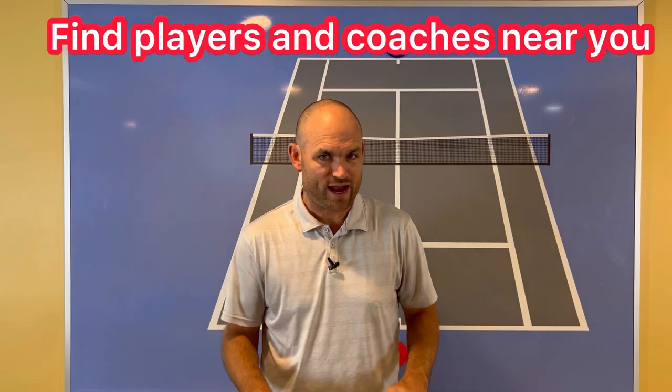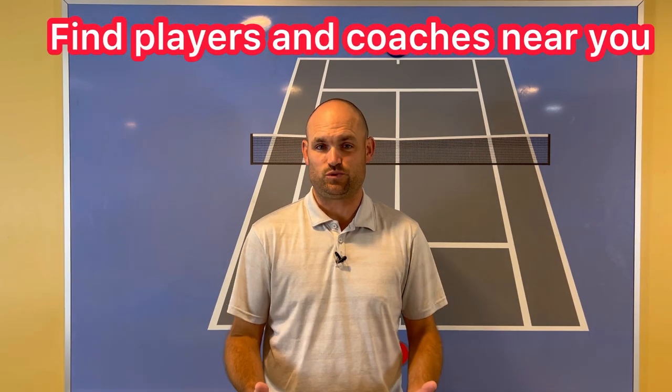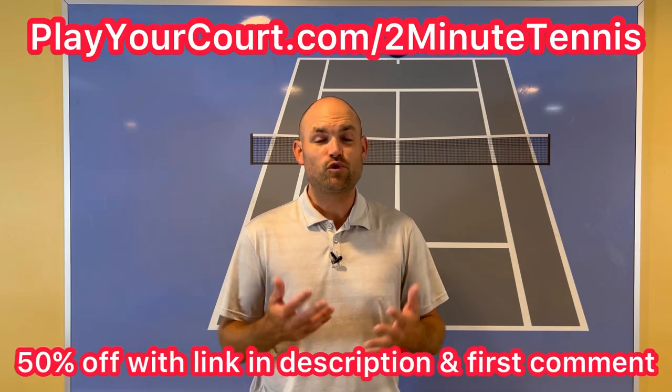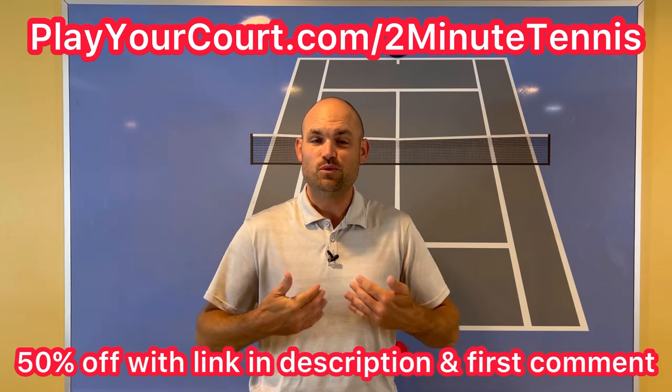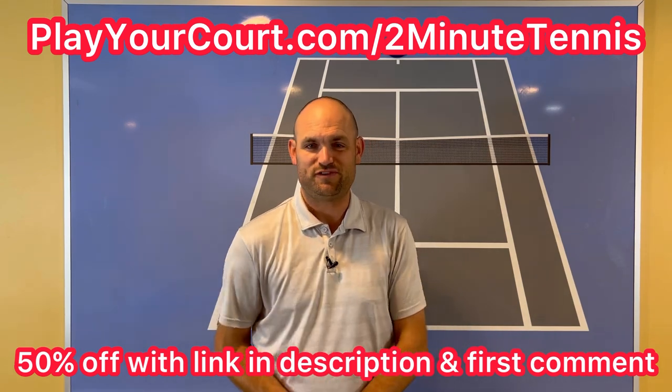If you're looking for new people in your local area to play matches against and practice with — maybe you're used to the same people and want to find new competition — use my link for PlayYourCourt at PlayYourCourt.com/2MinuteTennis. When you use my link to sign up, you get 50% off.